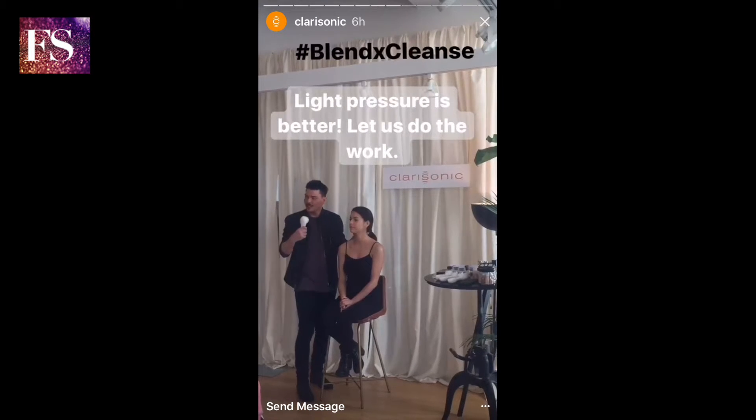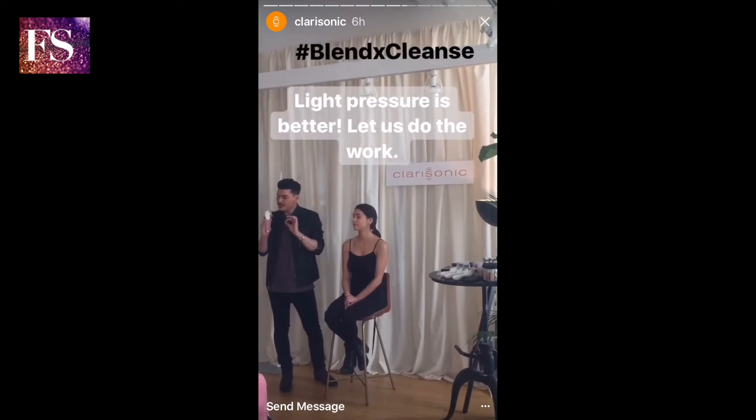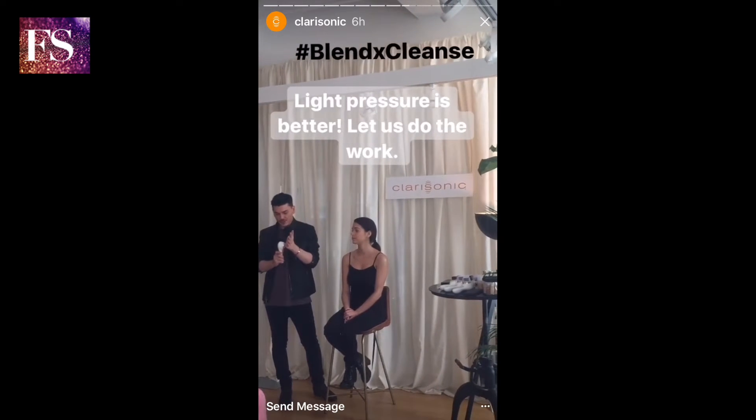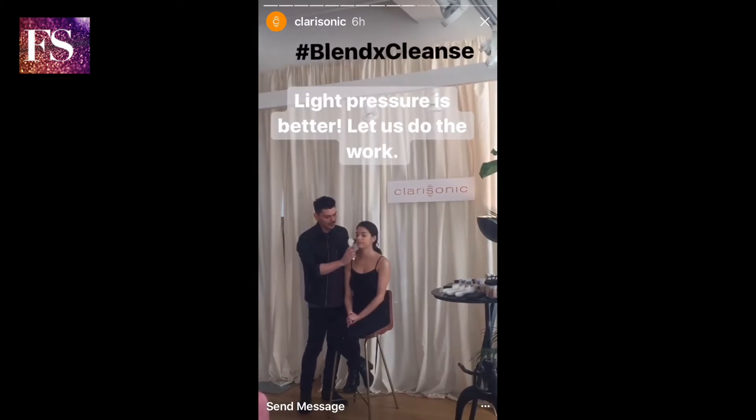That pressure — I noticed it didn't feel quite right, but then you realize you just have to literally barely touch the skin so softly, because it just does all the blending for you. And that's the best way to do it.